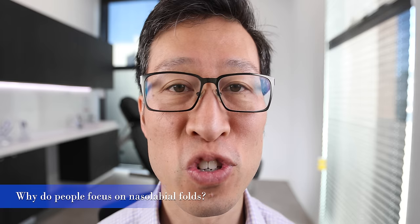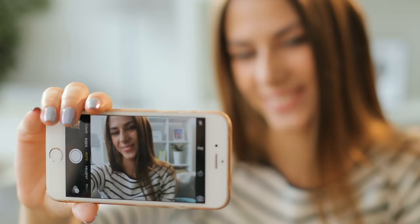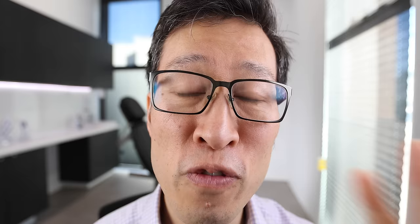So why are nasolabial folds such a big concern for so many people out there? Well, we look at ourselves in two dimensions only, whether that be in a mirror or in a photo. And when we look at ourselves in two dimensions, we have a flat image of ourselves. We don't focus on shape and contour, so what we focus on are the folds and the wrinkles or the lines. The nasolabial folds happen to be one of the major folds in the face and the major areas of shadowing, and they happen to occur in the central part of the face. So naturally, our attention is drawn to them.